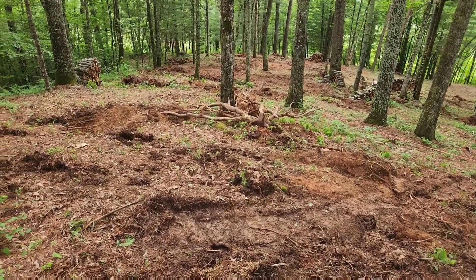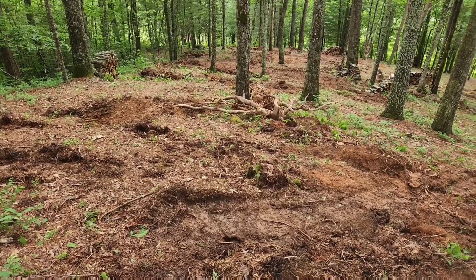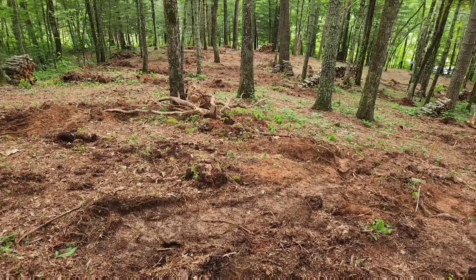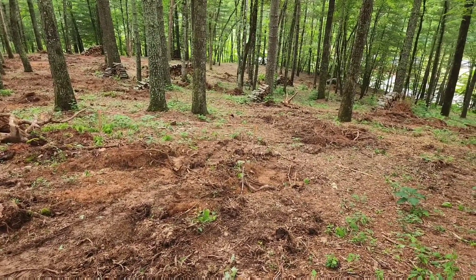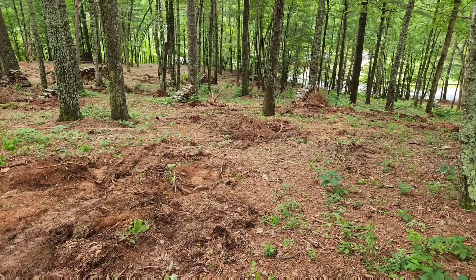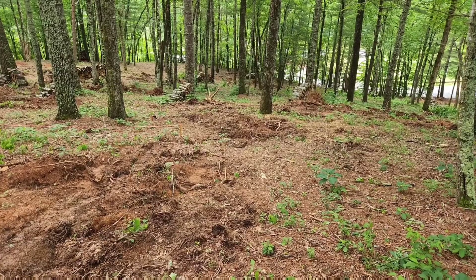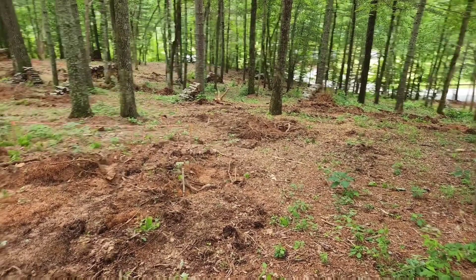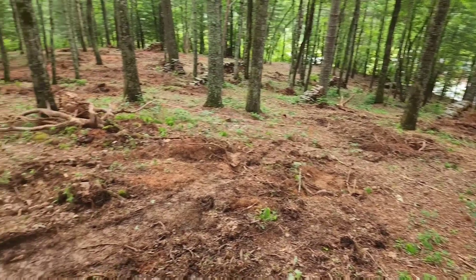Some larger stumps right there — real mangled roots that tear up a lot of ground when you pull them up. Really made a mess of things. So I'm going to be working several days here just kind of walking around, fixing the damage I created and leveling things out. We'll see how that goes.